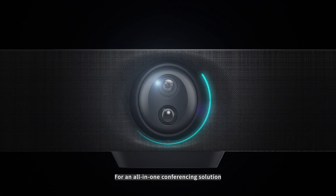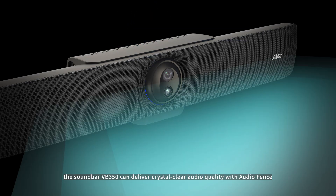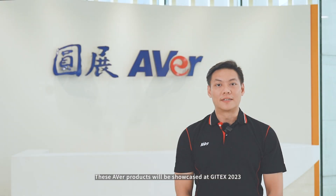For an all-in-one conferencing solution, the Soundbar VB350 can deliver crystal-clear audio quality with audio fans blocking out background distractions. These AVER products will be showcased at GTX 2023. See you later!